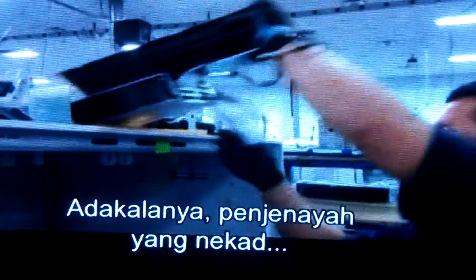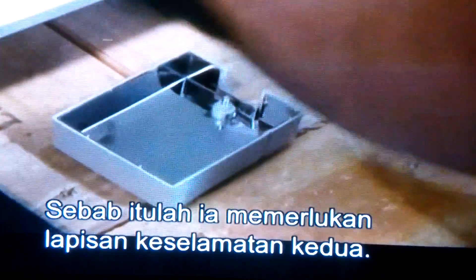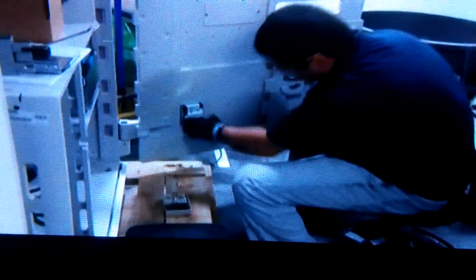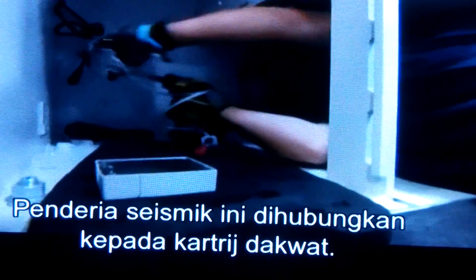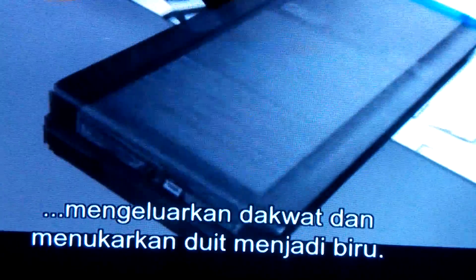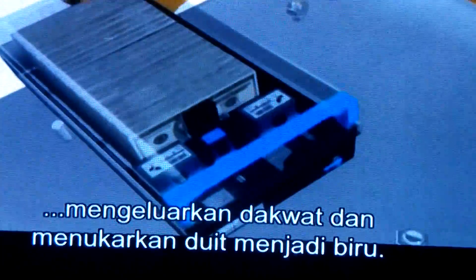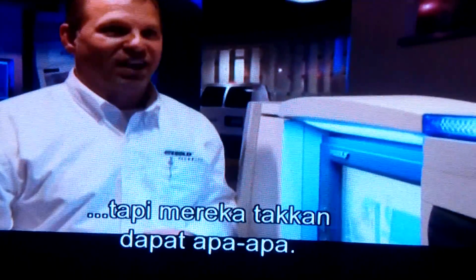Occasionally a really determined criminal does manage to rip an ATM from its moorings. That's why it needs a second layer of security. These seismic sensors are connected to ink cartridges. Rock the ATM and it triggers the sensors, releasing the ink and turning the banknotes blue. So they may get away with the ATM, but they're certainly not going to get away with the prize.